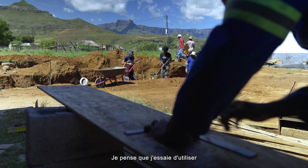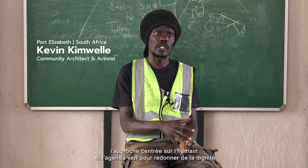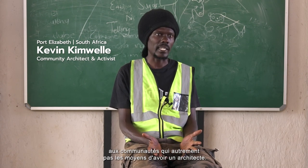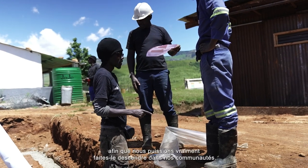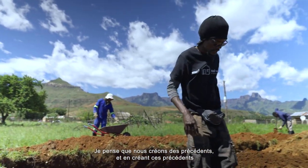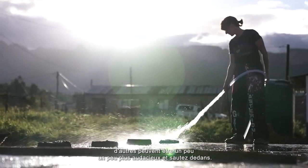I try to use the human-centered approach and the green agenda to give dignity to communities that would otherwise not afford an architect. I try to demystify what architecture is so that we can really bring it down to our communities. I think we're creating precedents, and by creating these precedents others are able to be a little bit more bold and jump in.